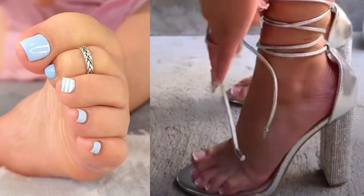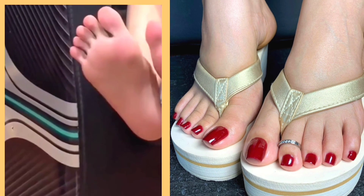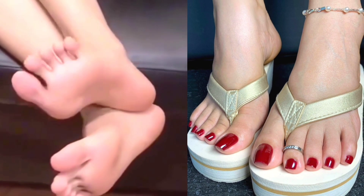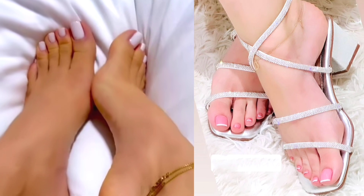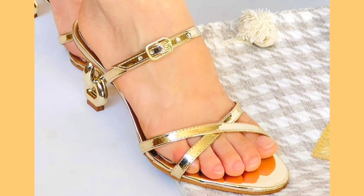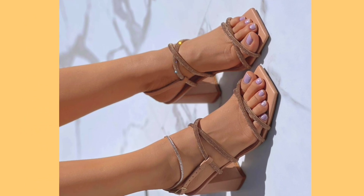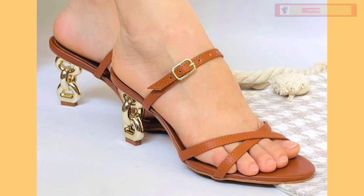This heel also looks really nice in a silver color. Watch this video till the end and you will get some ideas about different kinds of heels that can help you upgrade your heel collection and make it more interesting and beautiful.